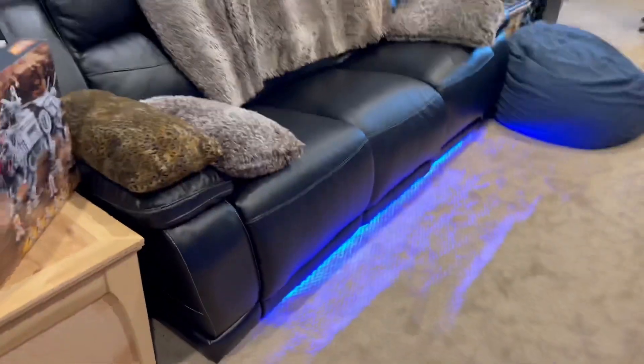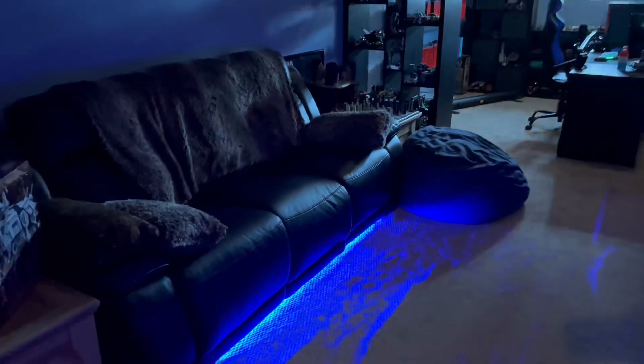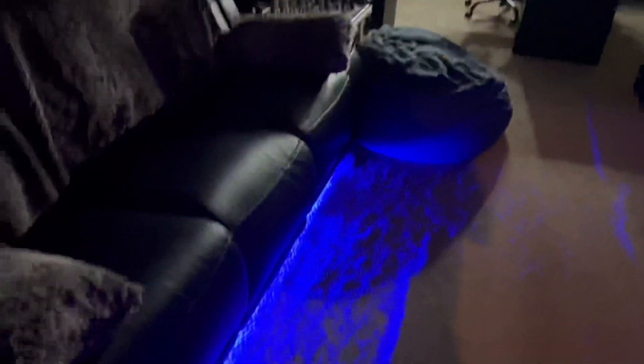A cool thing about our couch is it actually lights up blue. If we turn the lights off, the entire room slowly goes dark and then it's just illuminated blue from the bottom of the couch. It's pretty cool — I really like our couch.